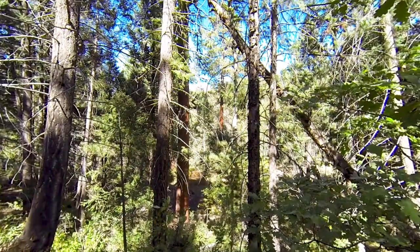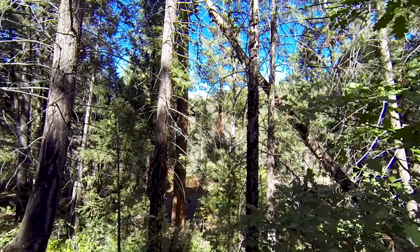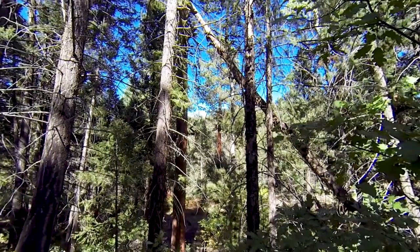Just look at the size of these Ponderosa pines over here — these things are massive. I can't imagine how long they've been growing here in this forest.